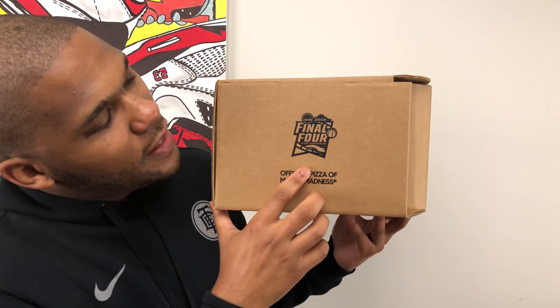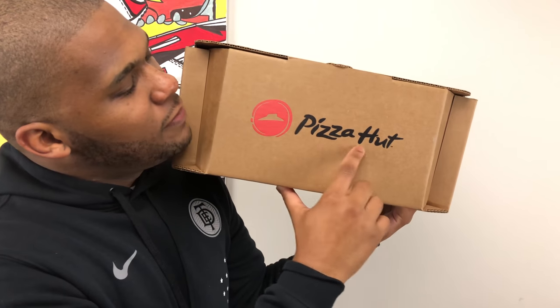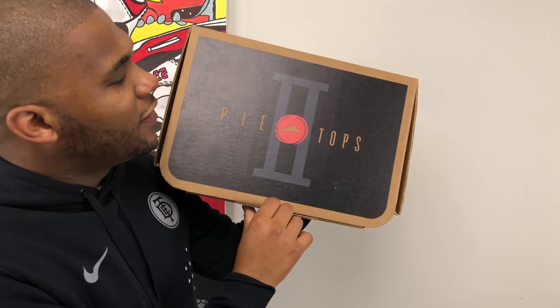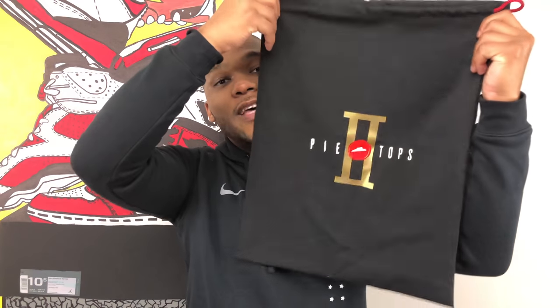Of course we always got to start with the box, because this box is actually pretty dope. It's actually shaped kind of halfway like a pizza box from Pizza Hut if you order any of their pizzas. On one side you have NCAA March Madness for 2018. These were actually a promotional item for March Madness. On the front of the box you got that big Pizza Hut logo. On the top of the box you see Pie Tops 2 with that Pizza Hut logo. When you first open up the box, on the inside of the lid it says 'No one out pizzas the Hut.' Inside the box you get a couple of things - first are the instructions about how to use the shoe, and you also get this really nice dust bag.